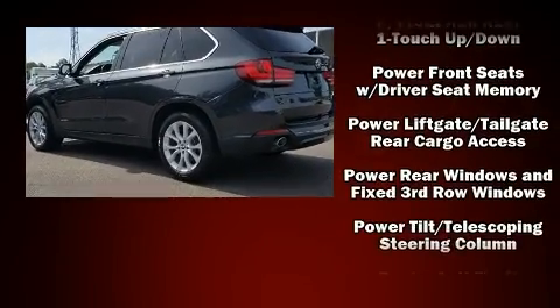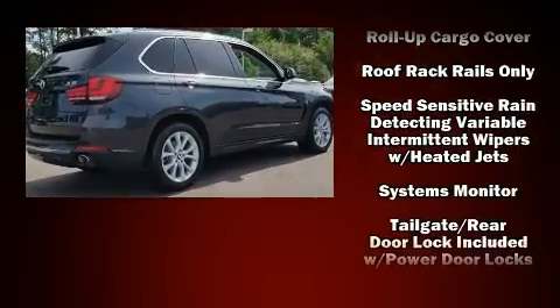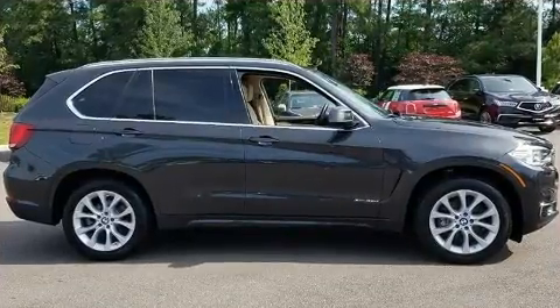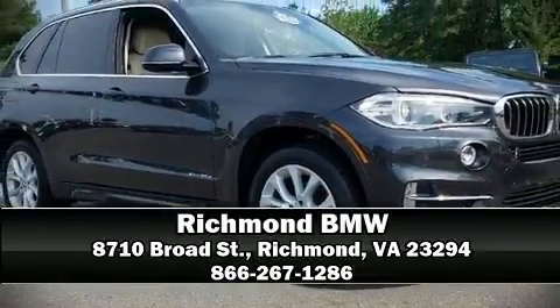Additional safety features include ignition disabling, an emergency communication system, and four-wheel disc brakes with ABS. Our team is professional and we offer a no-pressure environment. Stop by our dealership or give us a call for more information.